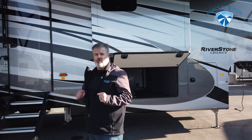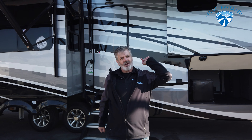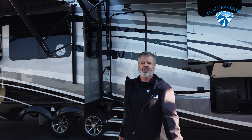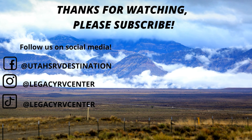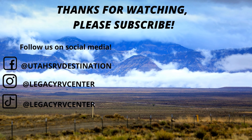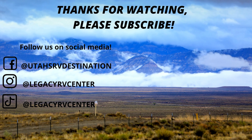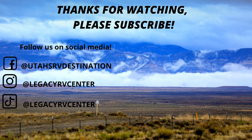Come on down to Legacy RV. I want to hear all your comments — what we did right, what we did wrong, and how many you want to buy. Thank you so much. We are in Salt Lake City, Utah, Legacy RV Center. I'm Troy Bradley. See you next time.